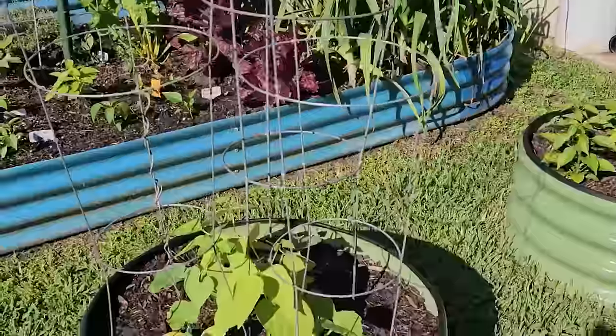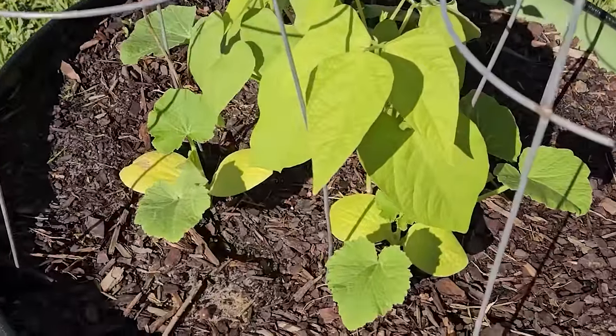One more thing on these beetles: plant a trap crop — basically a crop you don't really care about, but it will attract pests to that crop, leaving your other crops alone. Right now I have blue hubbard squash growing right over there, and I'm literally only growing it for this reason. So marigolds and trap crops for these beetles.